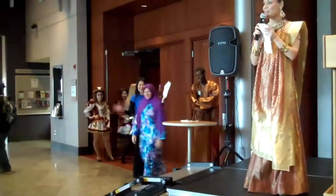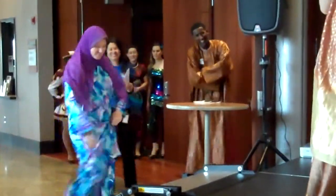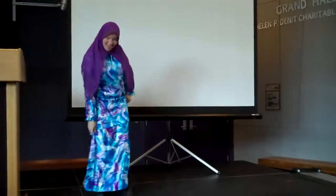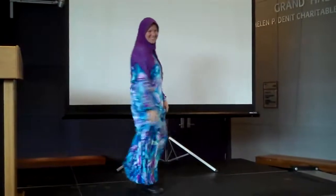Representing Malaysia, we have one of our instructors, Kristi. She is wearing a baju kurung, which is a knee-length blouse worn over a long skirt. It is usually made of silk and worn any time you want to look nice. Thank you, Kristi.